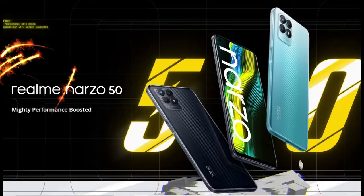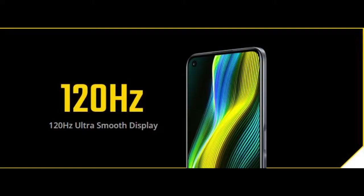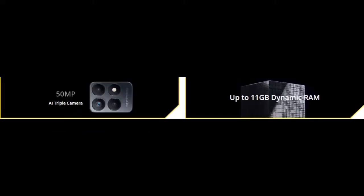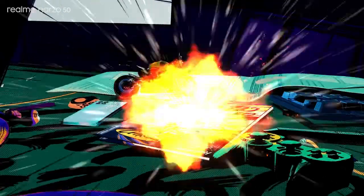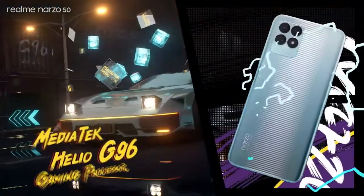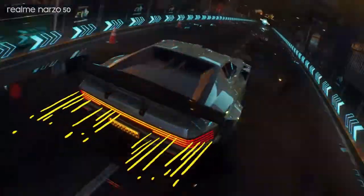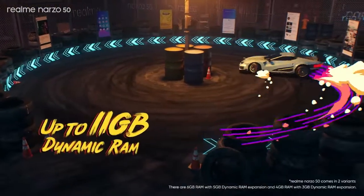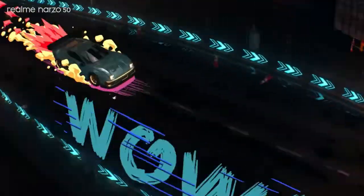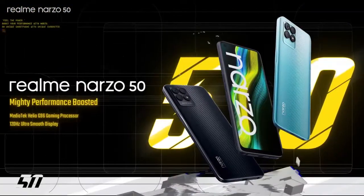Number 2: Realme Narzo 50. Processor: Helio G96 Gaming Processor for smoother gameplay. Storage: 128GB, RAM: 6GB LPDDR. 120Hz UltraSmooth Display. 50MP AI Triple Camera. Battery capacity of 5020mAh and 33W Dart Charger. Realme Narzo 50 — Mighty Performance Boosted.